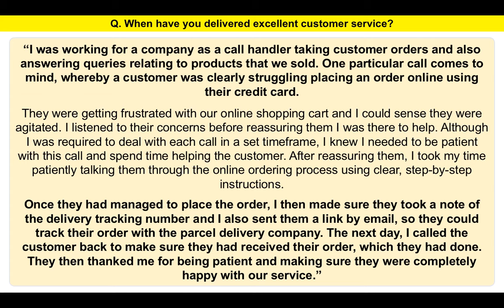Now let's assume you are somebody who has not been in that kind of environment before. The best way to answer the question — when have you delivered excellent customer service — if you've never worked in customer service is to say: even though I've not been in that situation before, I can identify with excellent customer service. You would then give an example of when you received excellent customer service from somebody else. Think of a situation where someone gave you brilliant customer service, and that's the best way to answer when you have no prior experience.